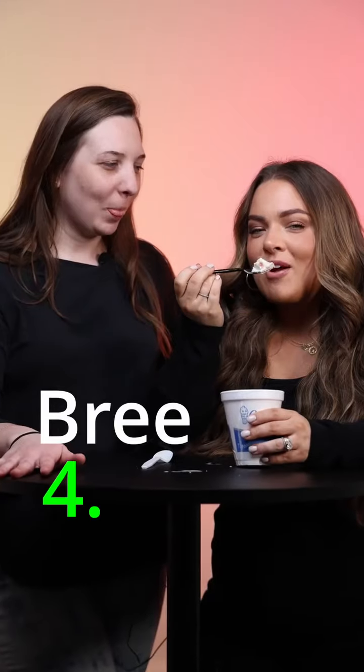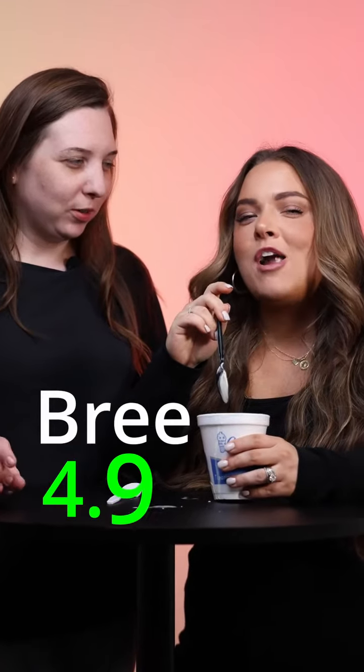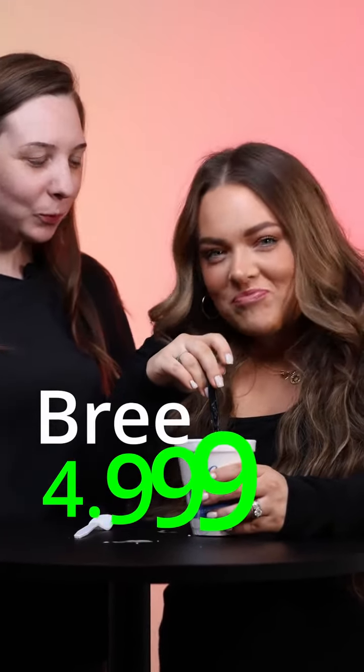Thank you. Four point nine egg emojis. Have you tried it yet? Are you gonna try it now? And what should we try next? Let us know in the comments below.